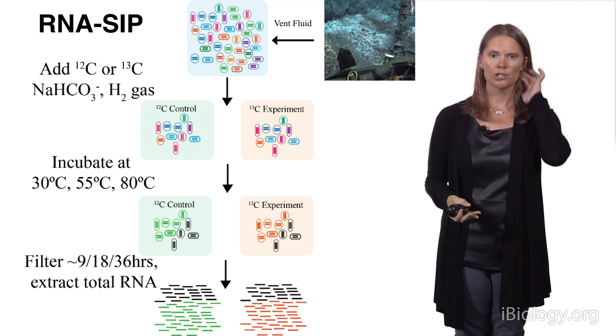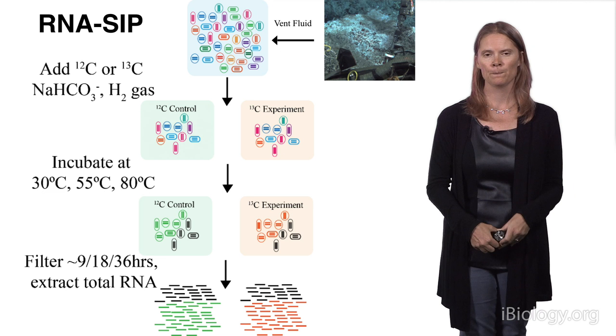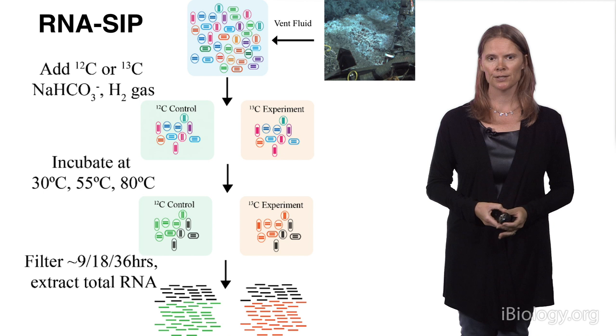We then take those bottles, add some hydrogen gas to recreate the reducing conditions beneath the seafloor, and incubate them at a variety of temperatures that we think exist beneath the seafloor based on our genomic data.